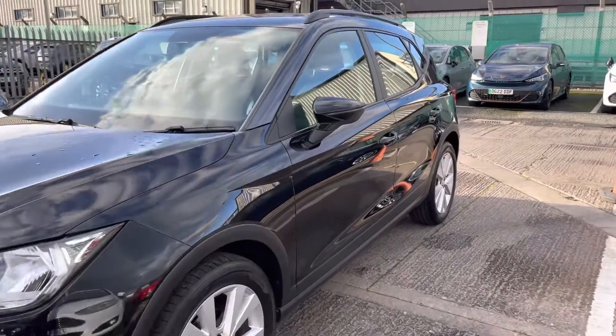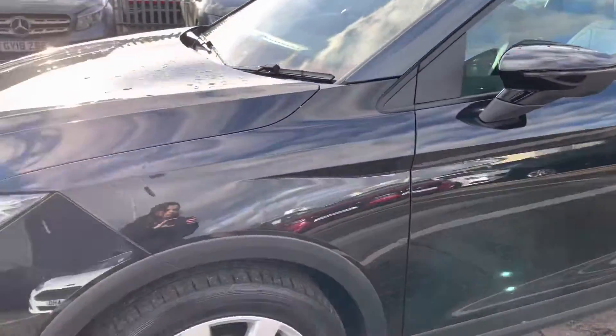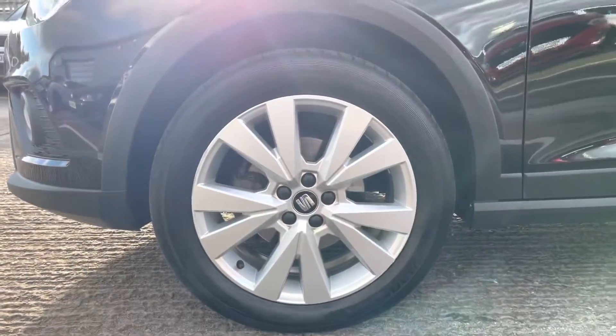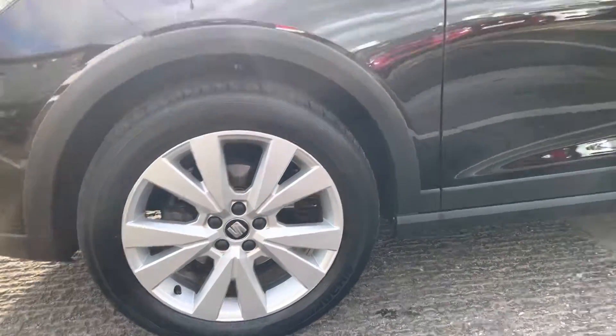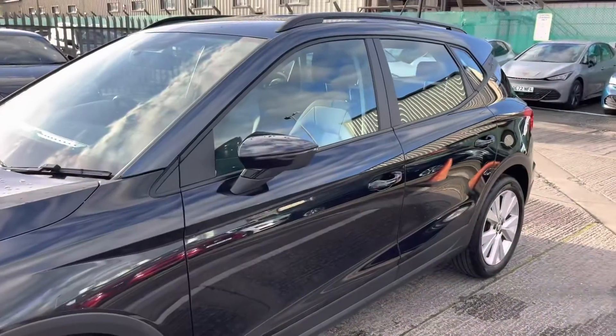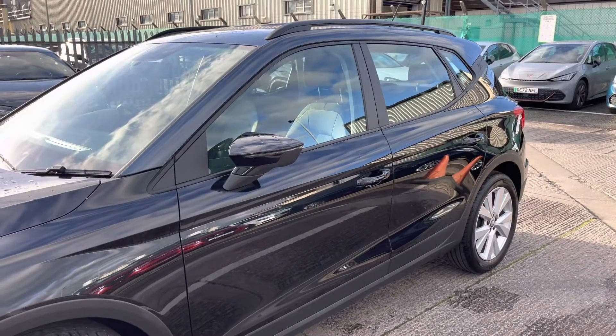Starting your 360 tour with the exterior, the vehicle is finished in metallic paint and does come with the gorgeous 17-inch dynamic alloy wheels. The vehicle is finished in midnight black metallic paint with the magnetic grey contrast roof and side mirrors.